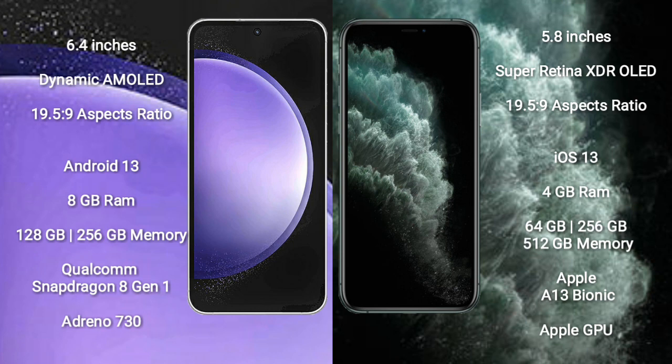Samsung Galaxy S23 FE runs on the Android 13 operating system. iPhone 11 Pro runs on the iOS 13 operating system.